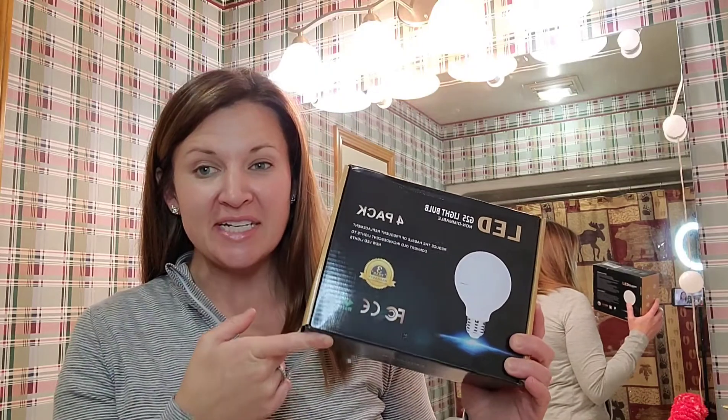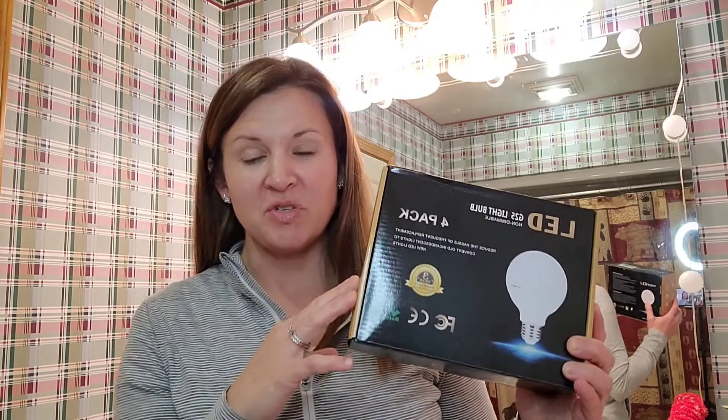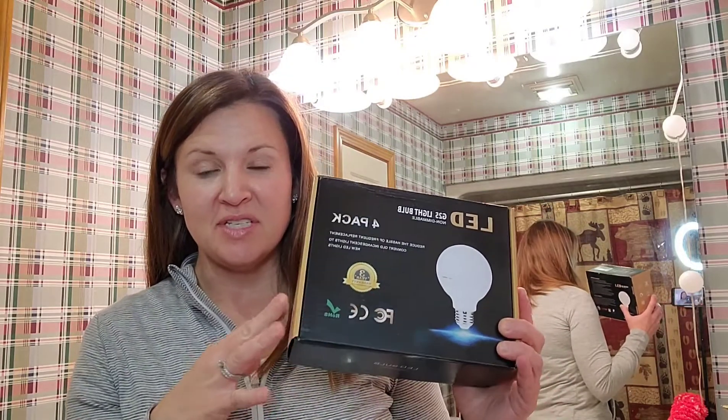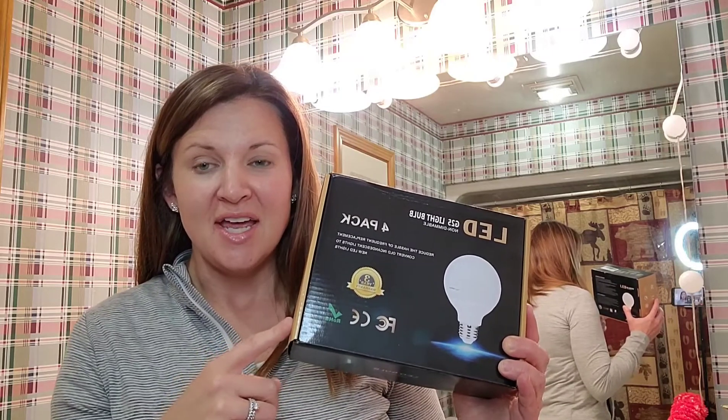All right guys, today I'm super excited to check out these really awesome LED vanity light bulbs for my bathroom. I have some existing light bulbs that I want to switch out to really get the benefit of LED light bulbs. These are neutral white 4,000K lights and it's a four pack.